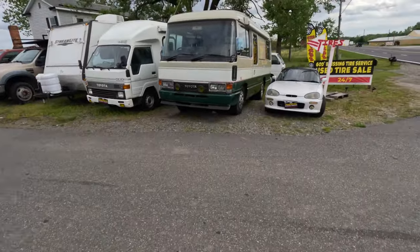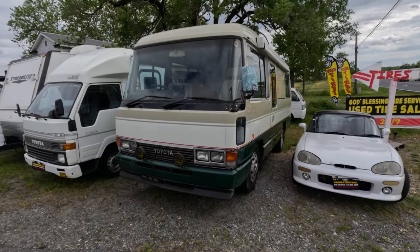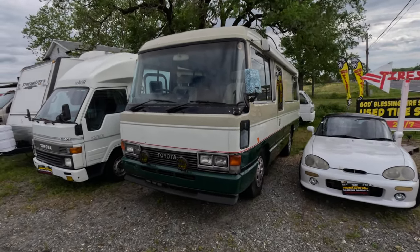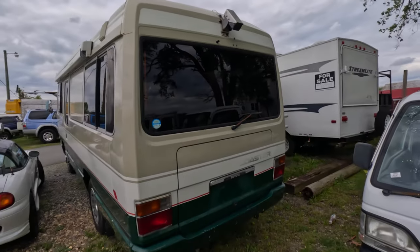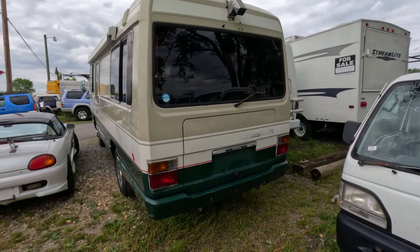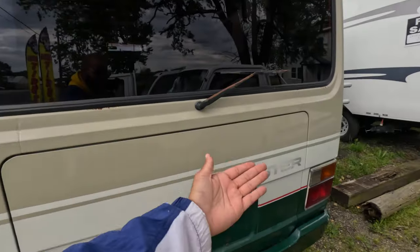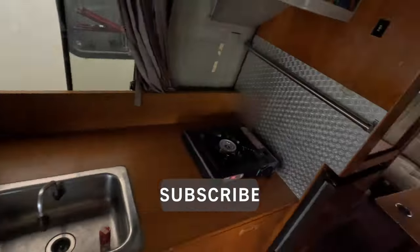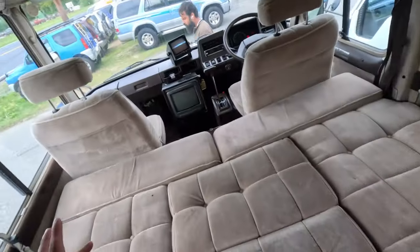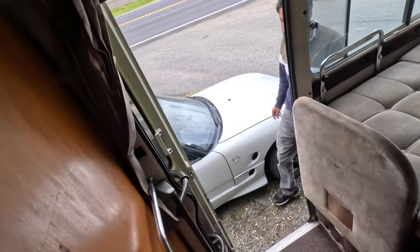We got the Cappuccino that I drove, but the star of the show is this Toyota Coaster. They're too busy to help me right now but I'm going to do my best to give you guys a tour and overview. I've never seen anyone import one of these before. The Toyota Coaster has power doors and there's a bed back there. Now we have the owner — he's going to give us a full tour.